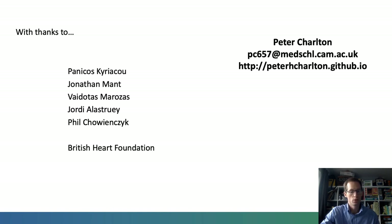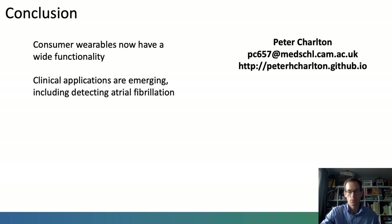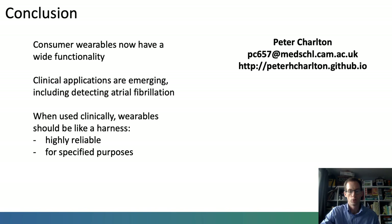To conclude, consumer wearables now have a wide functionality. Clinical applications are emerging, including detecting atrial fibrillation. And when used clinically, wearables should be like a harness — they should be highly reliable and for specified purposes. Thank you.